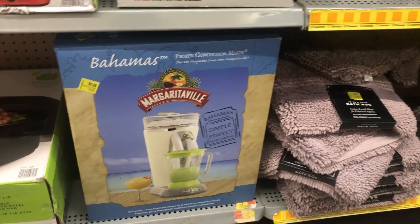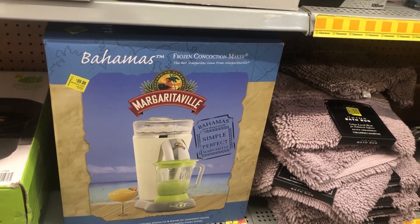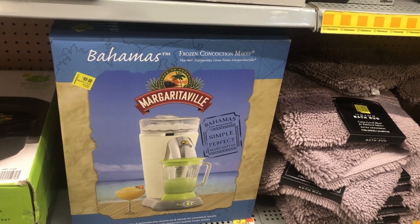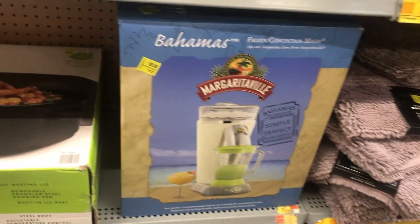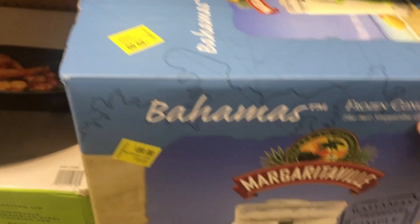Right here we have this frozen concoction maker for eighty-nine dollars. Just remember that these items could be cheaper at your location.